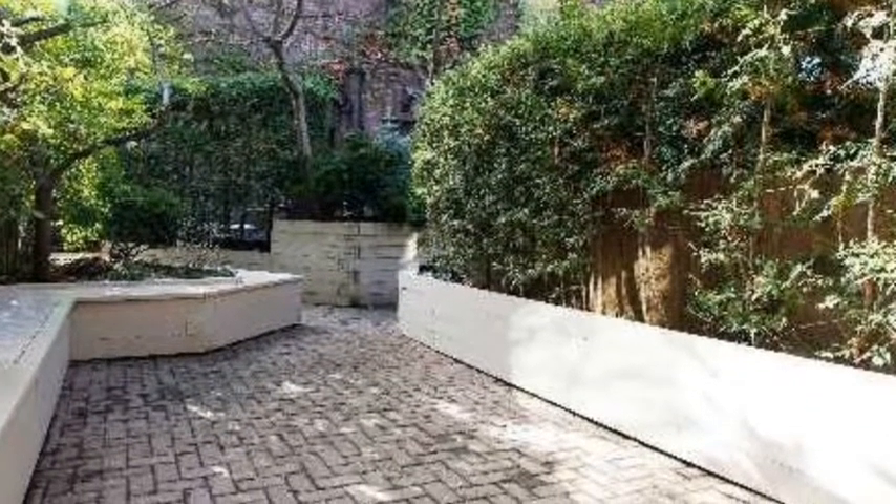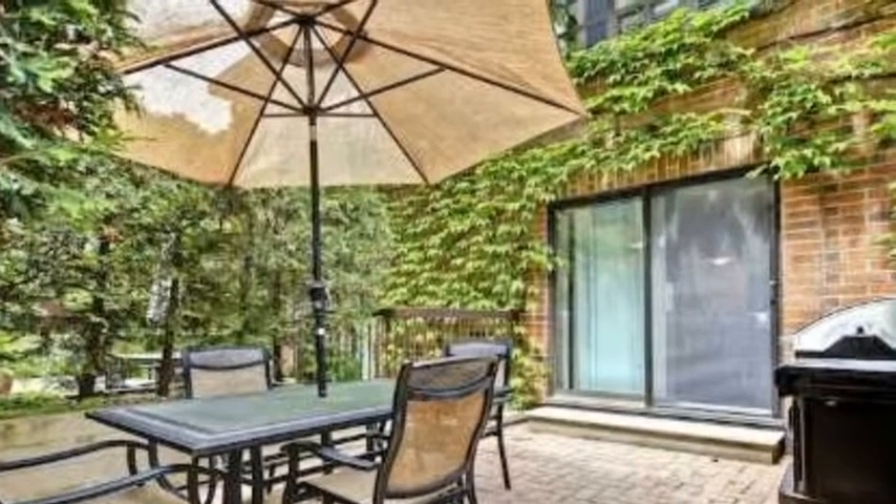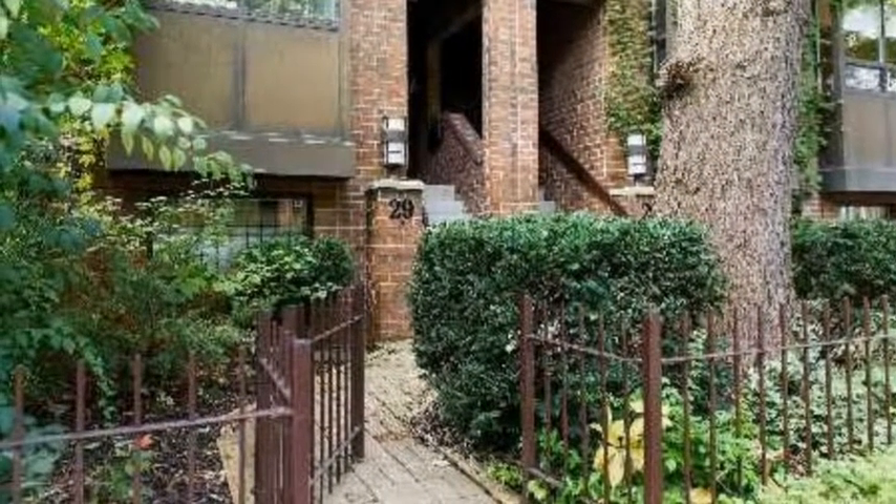Email me at remaxcondos@gmail.com. Visit www.torontodowntowncondos.com/DundonaldStreetTowns. Thank you.